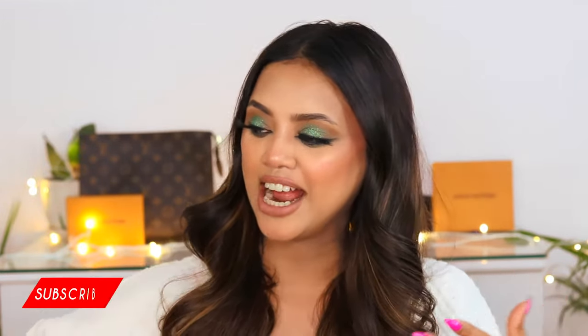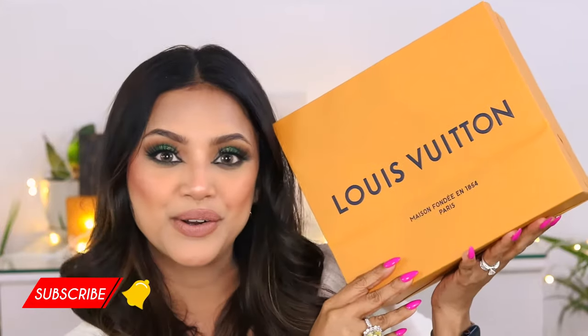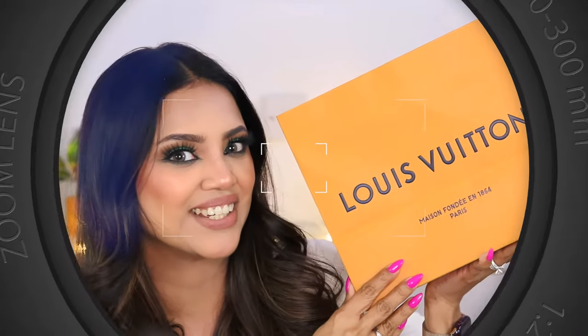Hi guys, welcome back to my channel! Today is a very interesting video — one of my favorites — because I'm going to unbox my birthday gift which I gifted myself, and that is none other than my brand new Louis Vuitton bag. So if you want to know all about what's inside, stay tuned.